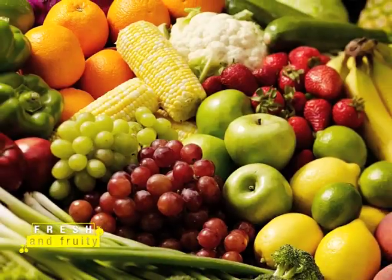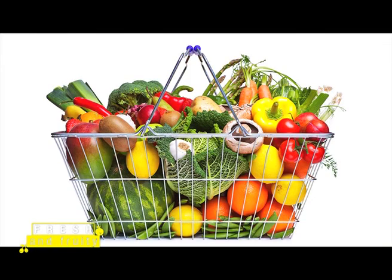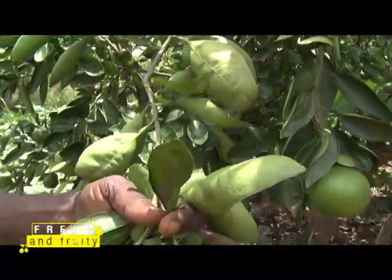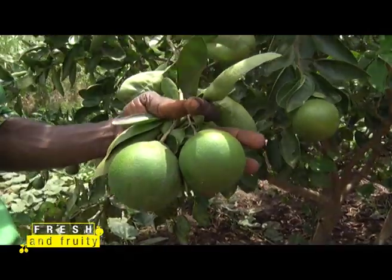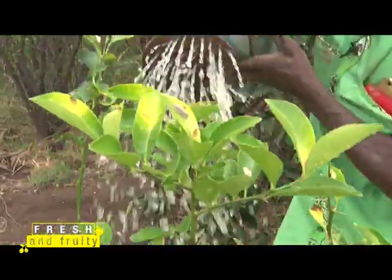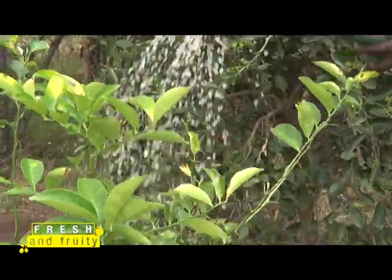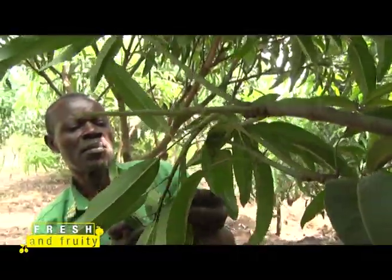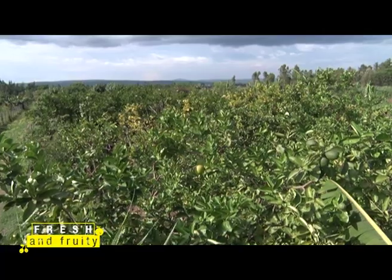A significant percent of fruits that we eat here in Kenya are imported. This is because fruit trees require a lot of work and are quite delicate. The fact that they have to be watered, frequently sprayed with chemicals, and still demand lots of attention makes them less attractive as a venture for a small farmer.